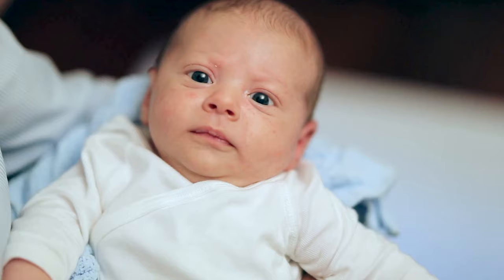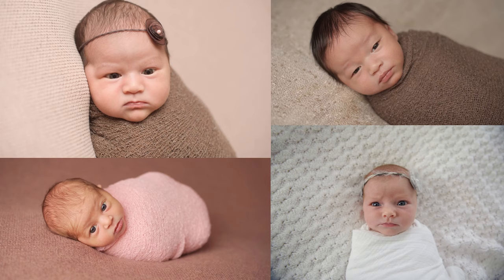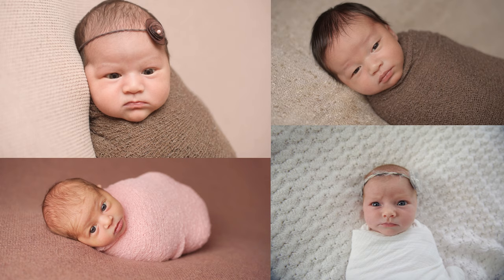Mistake number five is taking pictures of your baby wide awake. You want the pictures to be of sleeping newborns because that really portrays the newborn face. I've seen many pictures online and on social media of babies wide awake — they're cute and adorable — but they don't look professional. If you want a professional look, the baby must be sleeping.